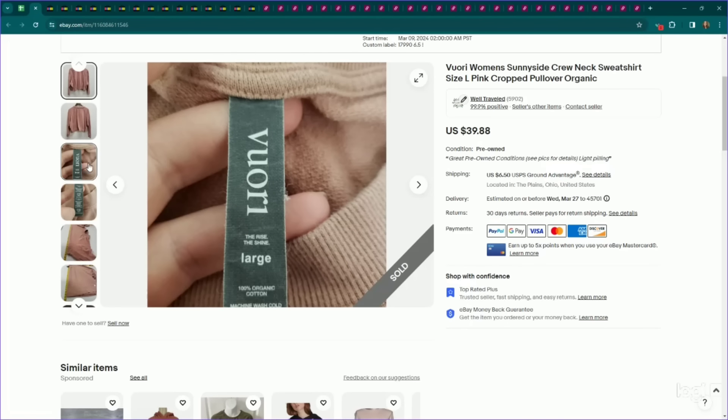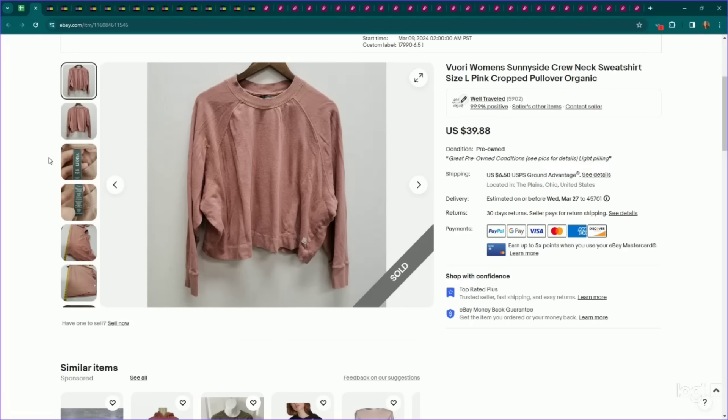One of my favorite athletic wear brands to pick up right now is Vuori. I pretty much pick up everything Vuori, specifically their sweatshirts. Even if they've got a little bit of pilling on them, very high sell-through rate. This was called the Sunnyside Crew Neck Sweatshirt in a size large. It did have some pilling throughout. I listed it for $40, it sold for full asking price the day after getting it listed.